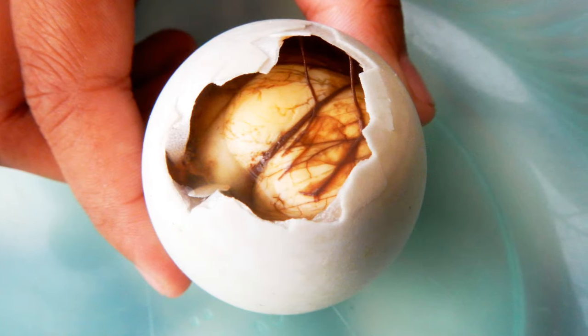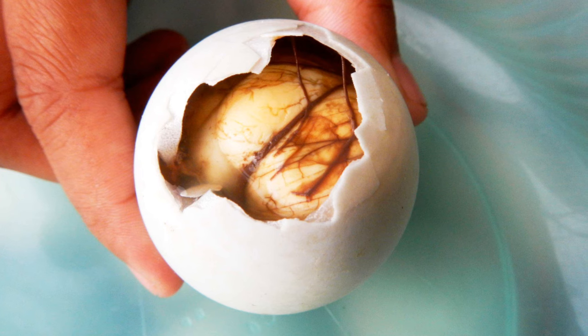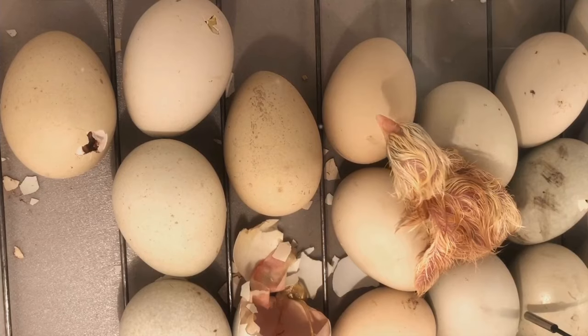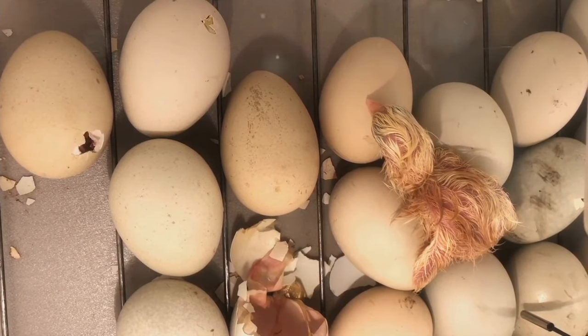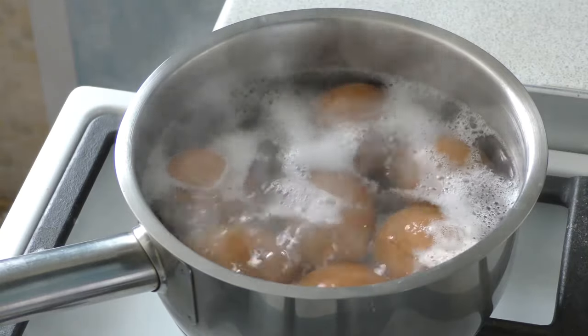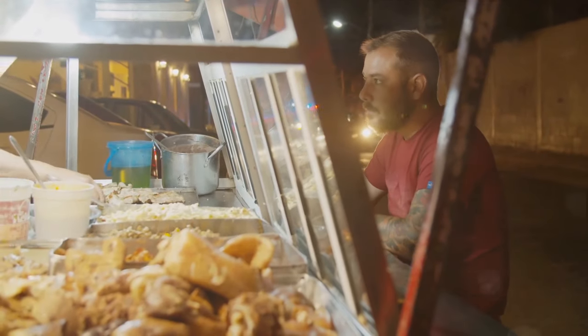The preparation of balut is an art in itself. Duck eggs, chosen for their size and freshness, are incubated for a specific period — usually around 17 to 21 days. During this time, the embryo inside the egg undergoes significant development. The eggs are then carefully boiled until the shell becomes firm but not too hard.